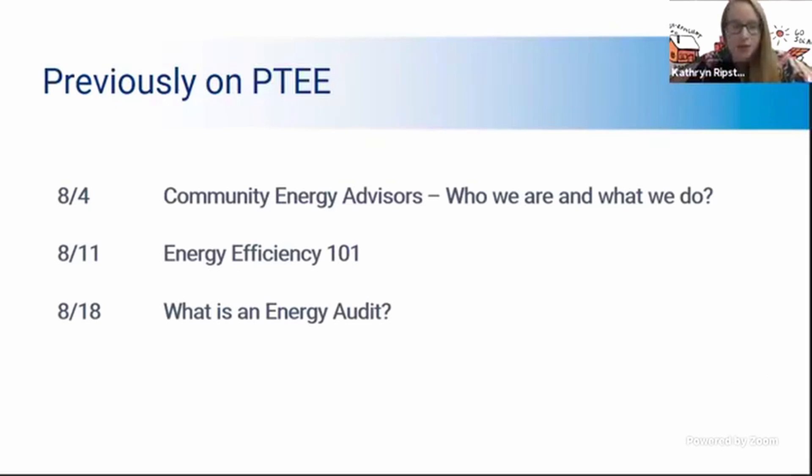Previously on Pathways to Energy Efficiency, we have discussed a little bit about community energy advisors, who we are and what we do. We've also covered the topic of energy efficiency, discussing what energy efficiency is and what it isn't. We've also heard from a local contractor, Jen Monroe of Adirondack Efficiency, about what an energy audit is and what that process looks like in our homes. If you haven't been able to catch any of these episodes, you can go back on our history and Facebook videos and check them out.